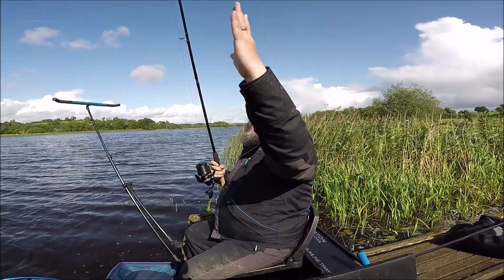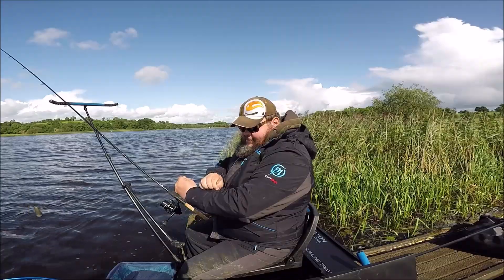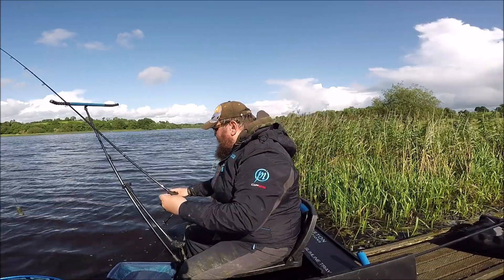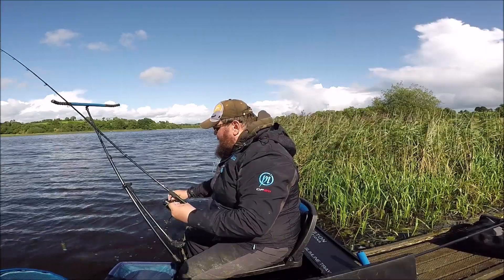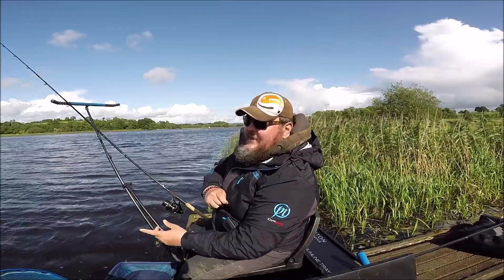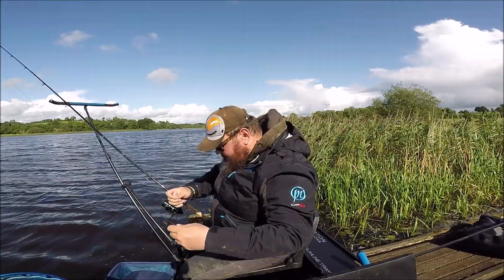Come on you! The river's still racing through and I'm still having to fish with this monstrosity of a feeder.